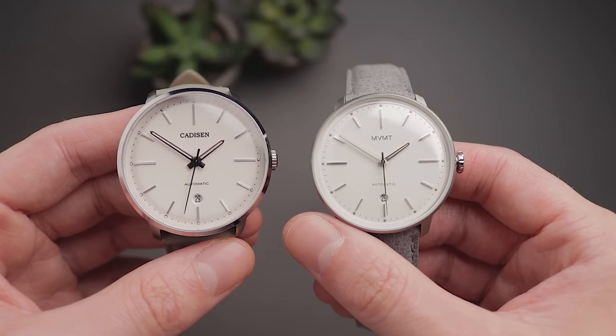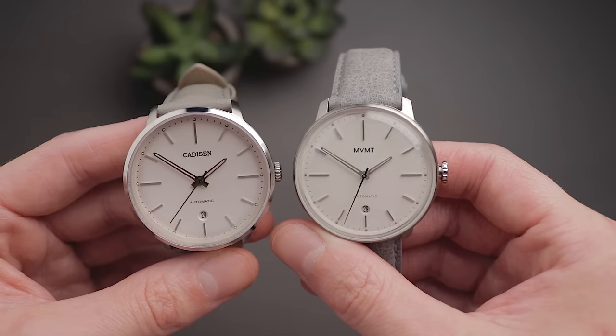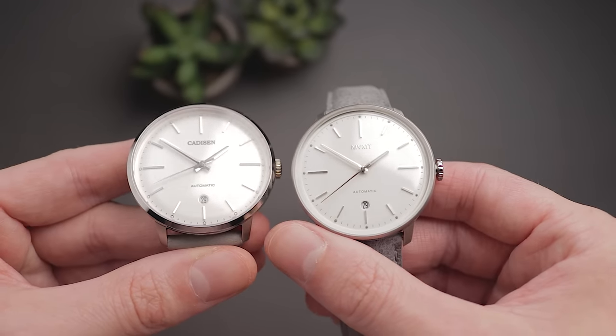I tell you what, the listings weren't lying. On the surface, both of these watches look extremely similar. I got this white and grey colourway for each to make it a more fair comparison, and at a glance, they do look like the same watch.